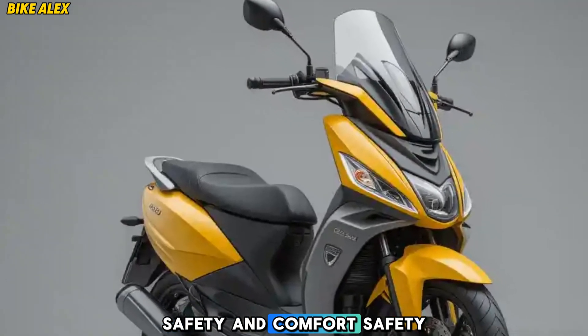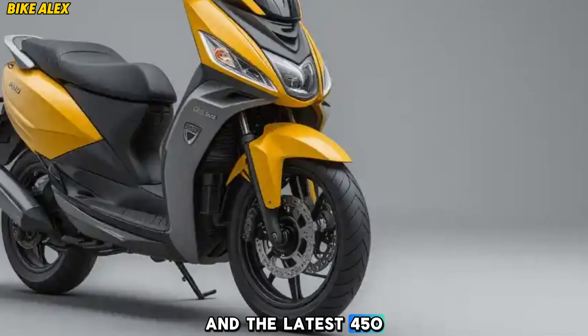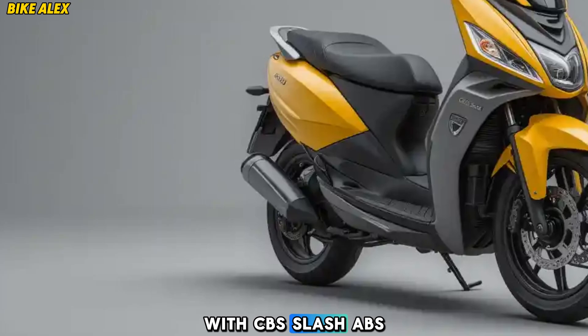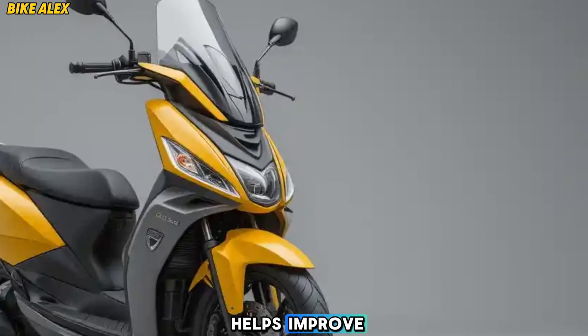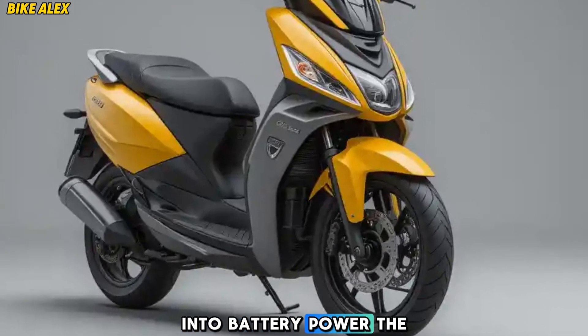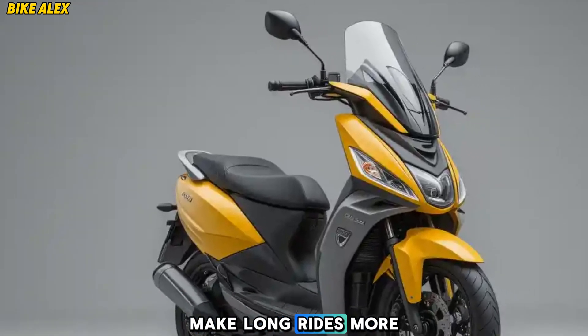Safety and comfort: Safety has been a priority for Ather, and the latest 450 X-Gen includes dual-disc brakes with CBS/ABS, ensuring better stopping power. The regenerative braking system helps improve efficiency by converting braking energy into battery power. The reworked suspension and improved seat ergonomics make long rides more comfortable.